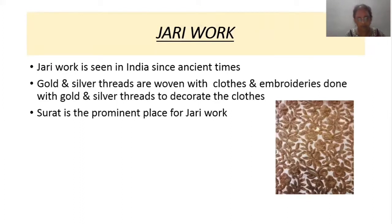Zari work has been seen in India since ancient times. Gold and silver threads are woven with cloth, and embroidery is done with gold and silver threads to decorate the clothes. Surat is a prominent place for zari work. Different types of zari work include knitting, embroidery, jardoshi work, ajara work, and bhattikam. Artisans of Surat make beautiful dresses like sari and garchola bordered with zari.